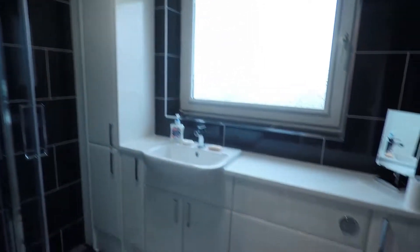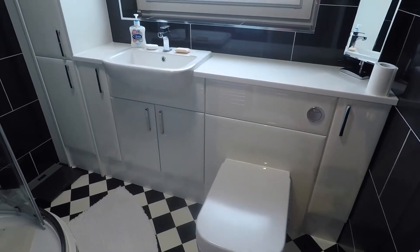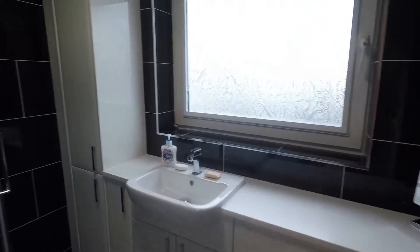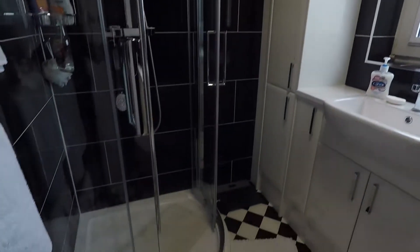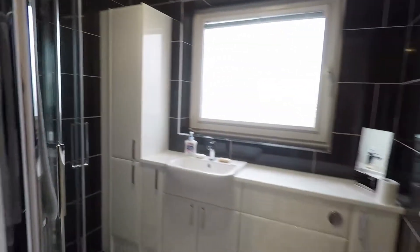Here's the bathroom, recently installed about 18 months ago. You have your WC, hand basin, built-in vanity units, and a large corner shower with a monsoon head. Lovely and modern.